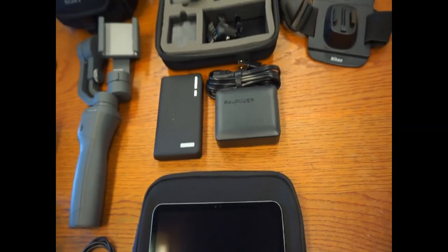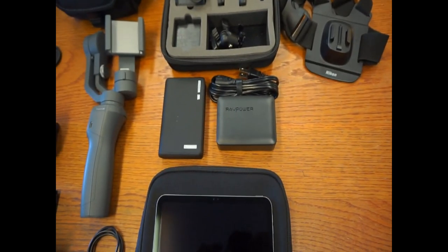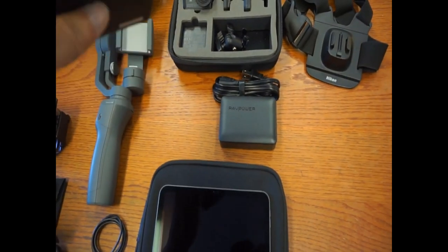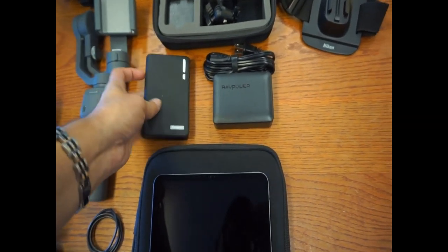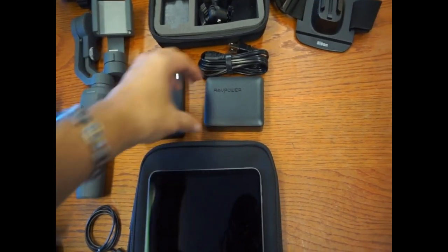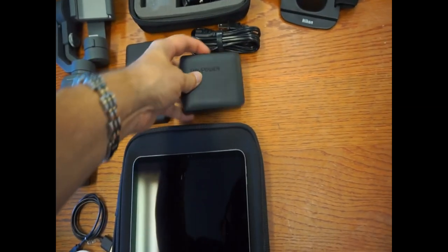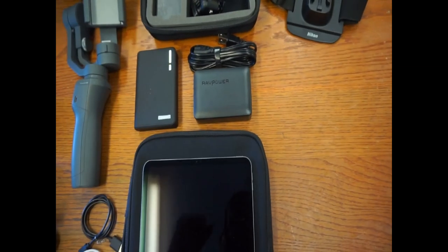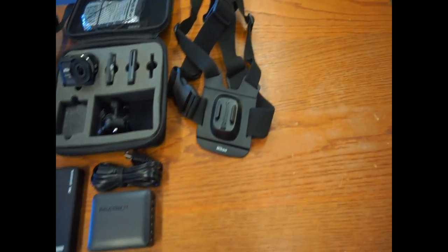Now, how are we going to power everything? I've got a Targus portable charger — just in case I'm out in port or walking around the boat and don't want to go back to the room. It can charge two things at once. And for the stateroom, you cannot bring a surge protector, but this right here is a six-port charger with one plug — plug that into any standard outlet and it'll charge all my batteries.